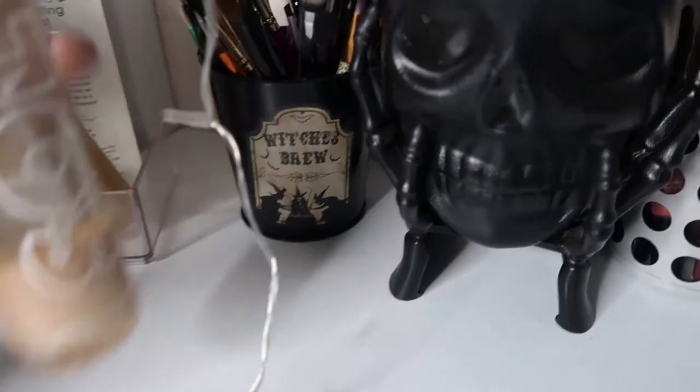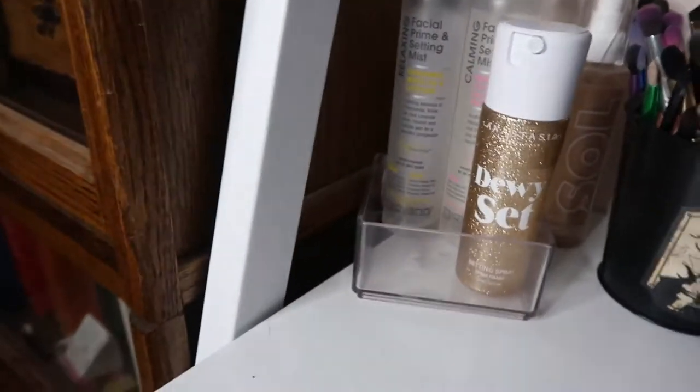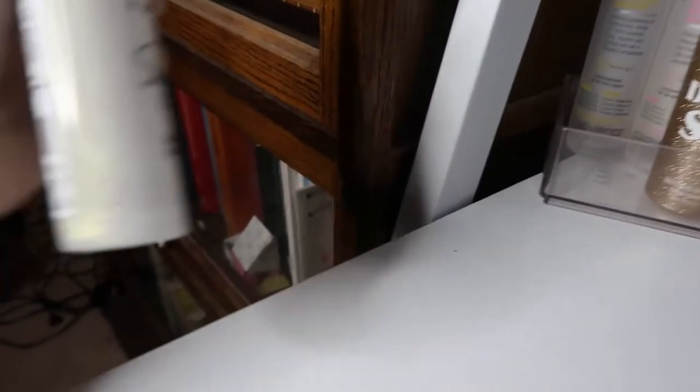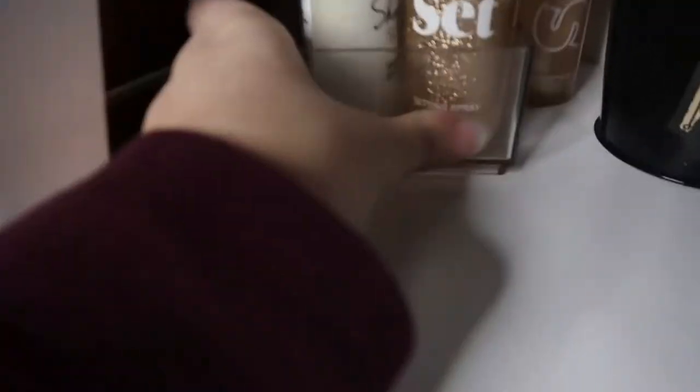Here we have my setting sprays. I have a shimmering dry oil by Soul Body — it looks very pretty when you shake it up. My setting sprays include the Anastasia Beverly Hills dewy set, the LA Girl shimmer spray which has a white-gold reflect, and two Giovanni setting sprays: one in Chamomile White Tea and Lavender and one in Hibiscus Cucumber and Fresh Rose Water. I enjoy all of these — they're just in this little plastic container.